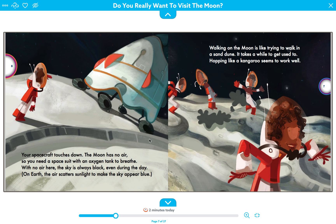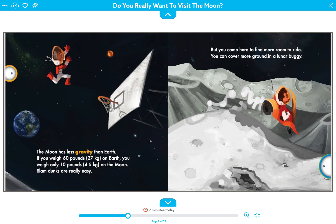Your spacecraft touches down. The moon has no air, so you need a space suit with an oxygen tank to breathe. With no air, the sky is always black, even during the day. On Earth, air scatters sunlight to make the sky appear blue. Walking on the moon is like trying to walk in a sand dune — it takes a while to get used to. Hopping like a kangaroo seems to work well because there's barely any gravity. The moon has less gravity than Earth — if you weigh 60 pounds (27 kilograms) on Earth, you weigh only 10 pounds (4.5 kilograms) on the moon!